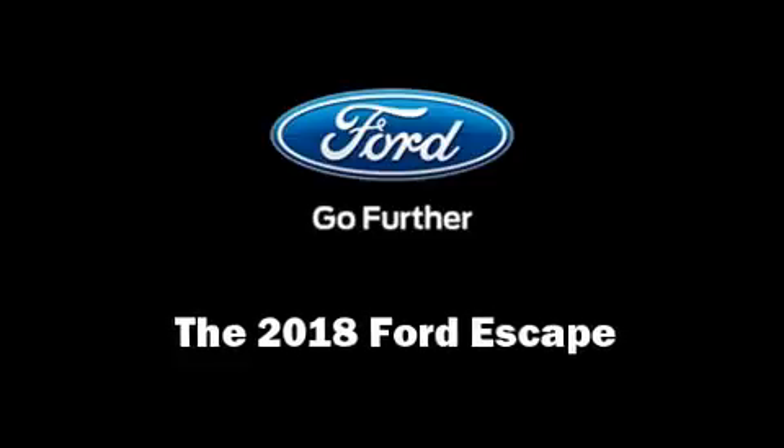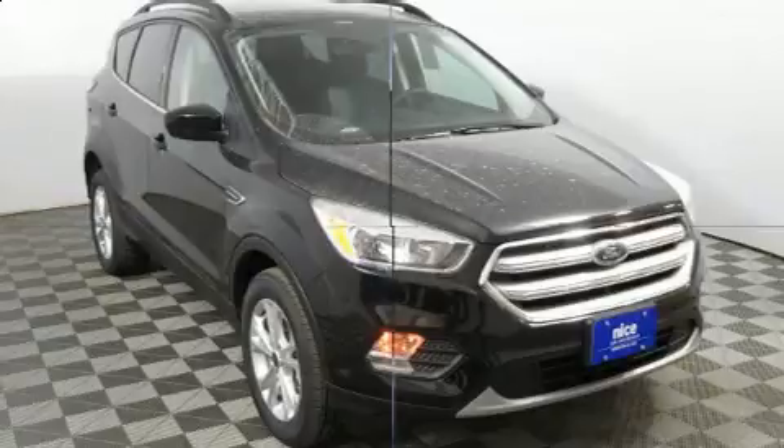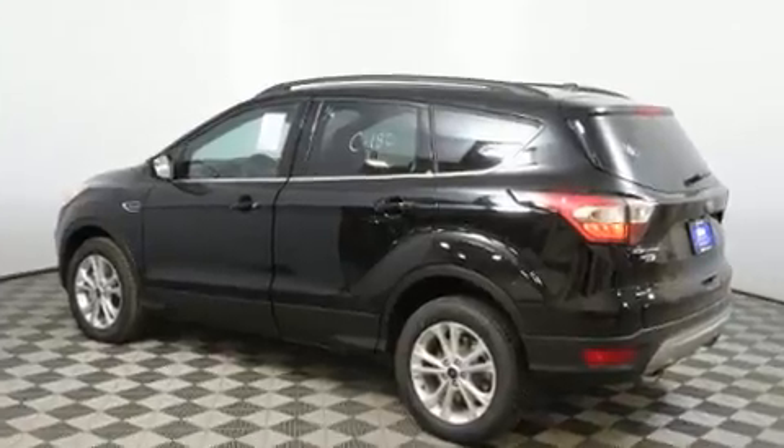Load your family into the 2018 Ford Escape. Smooth gear shifts are achieved thanks to the efficient four-cylinder engine, and for added security, dynamic stability control supplements the drivetrain.